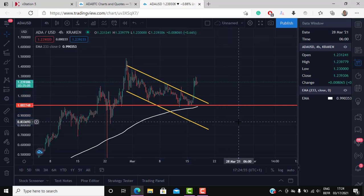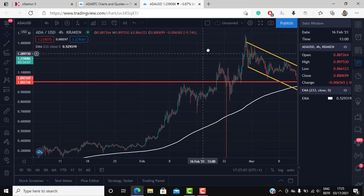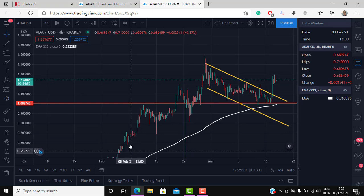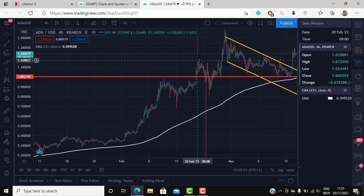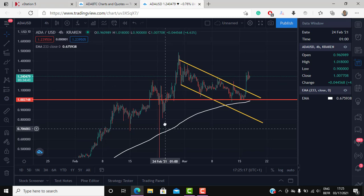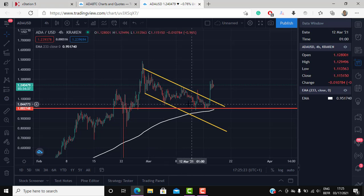Hello and welcome everyone. In today's episode we're going to take a look at ADA/USD, which is Cardano quoted in US dollar. Cardano has been one of the best cryptos of the year so far, especially after the big run it had in February. We had a big move in February, corrected a bit, then a big move up, corrected a bit, then moved up again and corrected a bit.